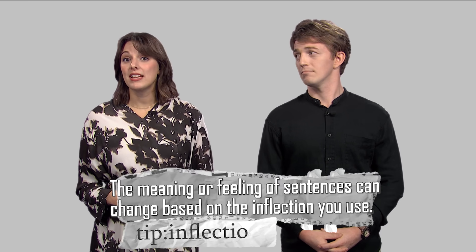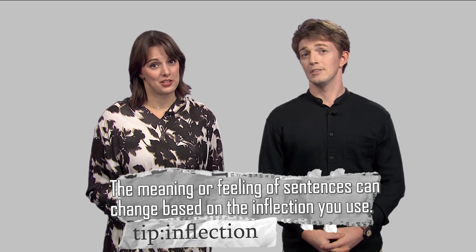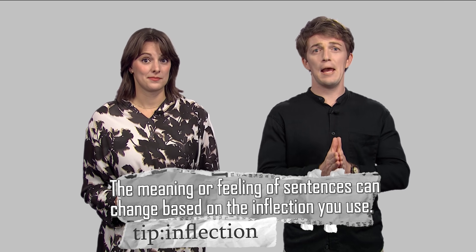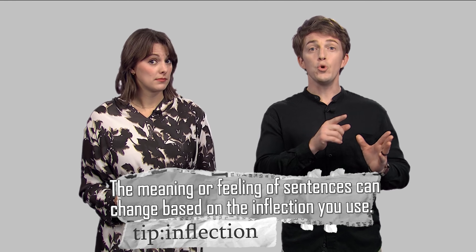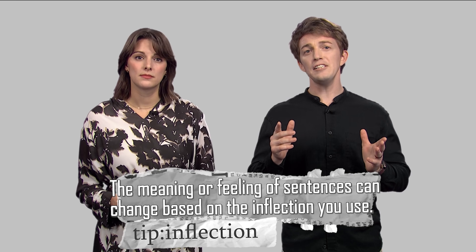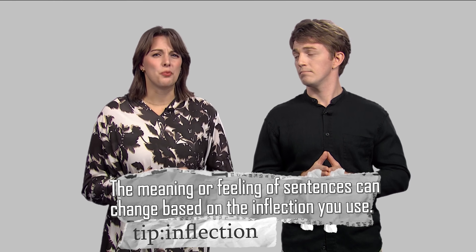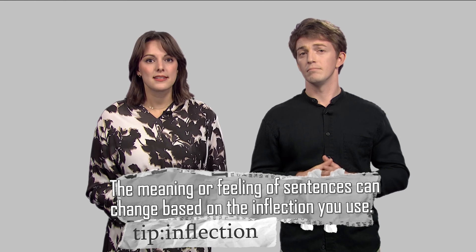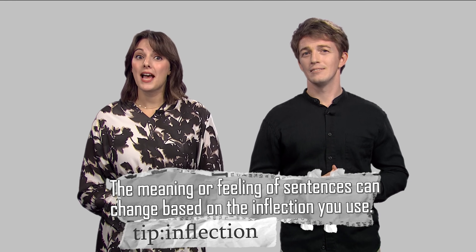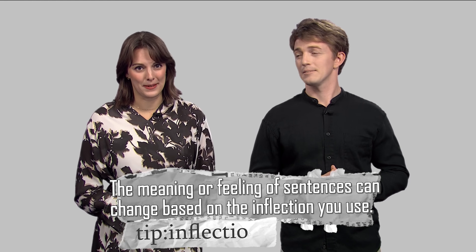The meaning or feeling of sentences can change based on the inflection you use. For example, if I said, 'You want to go to the beach?' and raised my voice at the end, the listener knows it's a question. But if John said, 'You want to go to the beach,' that's a statement. You can tell because of the inflection used, even though you can't see the punctuation.